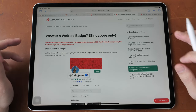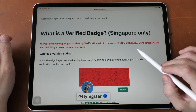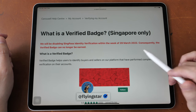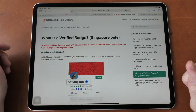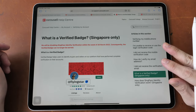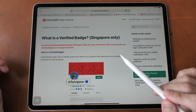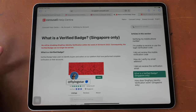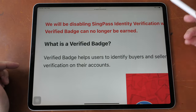Carousell used to verify their users with SingPass but they stopped doing that in March 2022. I'm not sure why they stopped that SingPass verification process, because it's definitely more useful compared to verifying your phone number or email address. A phone number or email address cannot be tied to a specific person, but your SingPass NRIC or ID number is specific to that person. So without SingPass verification, all these verified badges are now worthless.